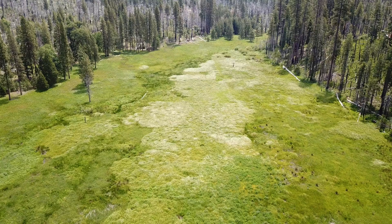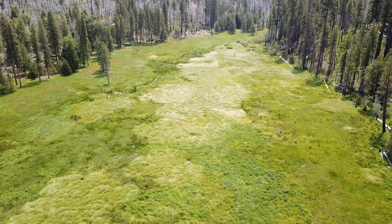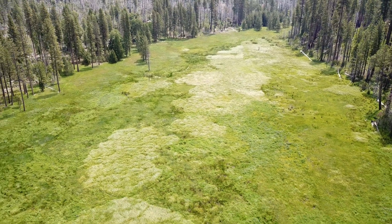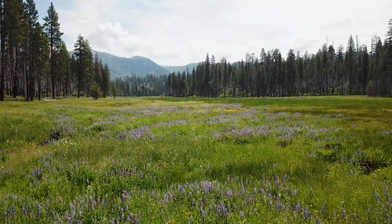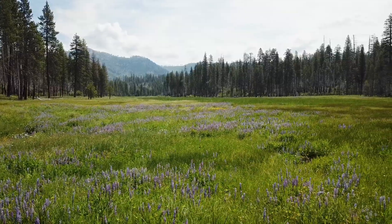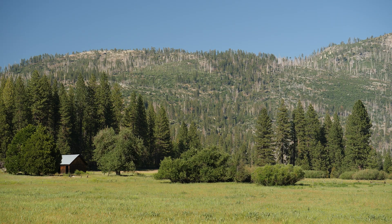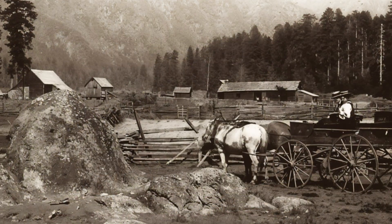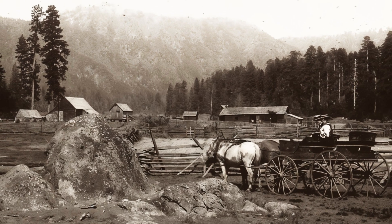Meadows act like a sponge. When there's a lot of snowmelt and spring runoff across these meadows, they soak it up and hold it as shallow groundwater. Ackerson Meadow is somewhat unique in that it's a low-elevation, large meadow that has now been brought into public ownership. Most meadows of this elevation and size are privately held, because we're at about 4,600 feet elevation — right at the lower limit of the snow line — a great place to live year-round.